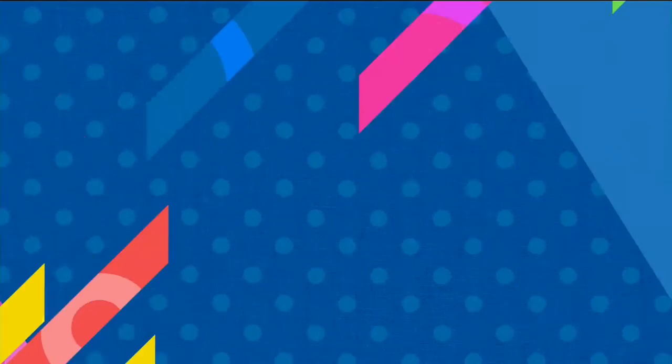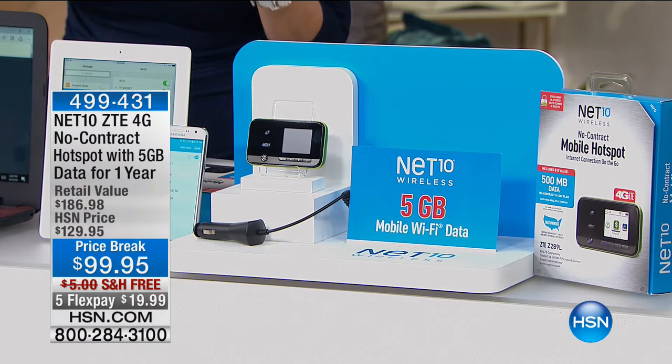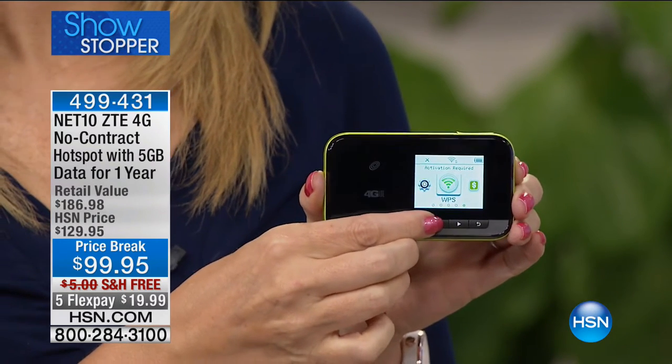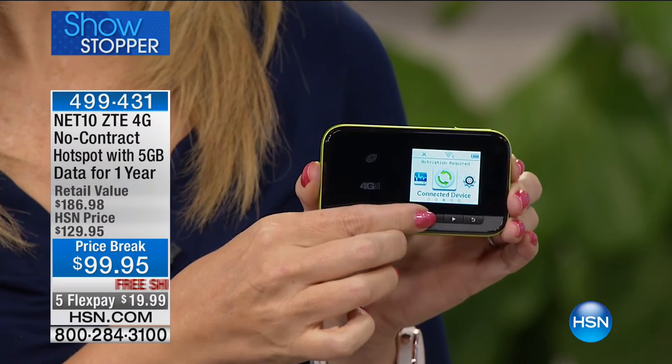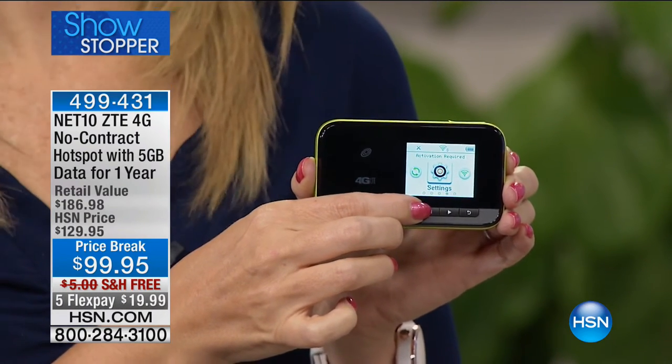We have so many great things happening. Right now, this tiny device I'm holding — about smaller than a deck of cards — is your own personal hotspot. It's the Net 10, a no-contract hotspot. It's five gigabytes of data for one full year — for all intents and purposes, you don't have to add more data for a whole year for $99.95. Free shipping and handling, five payments on your credit card.